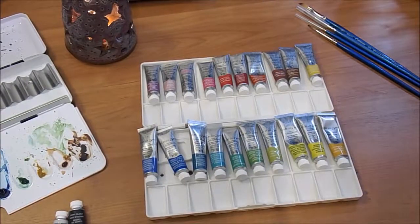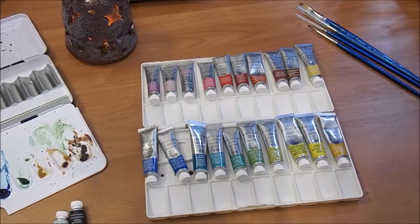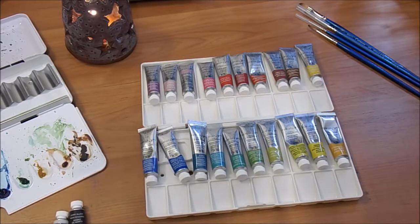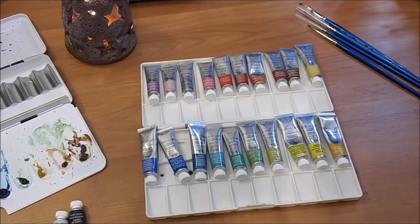Hello everyone! Today I'm going to be filling this palette because I'm getting ready to go on a vacation to Italy. I'm going to Florence, Venice, and Rome. Not in that order, but it's going to be an exciting vacation for me and my fiancé, and we're lucky to be able to go, and I'm lucky to have all these cool watercolors.